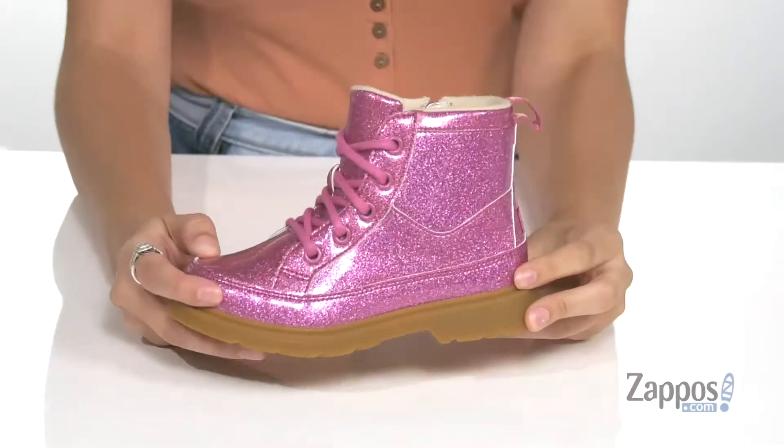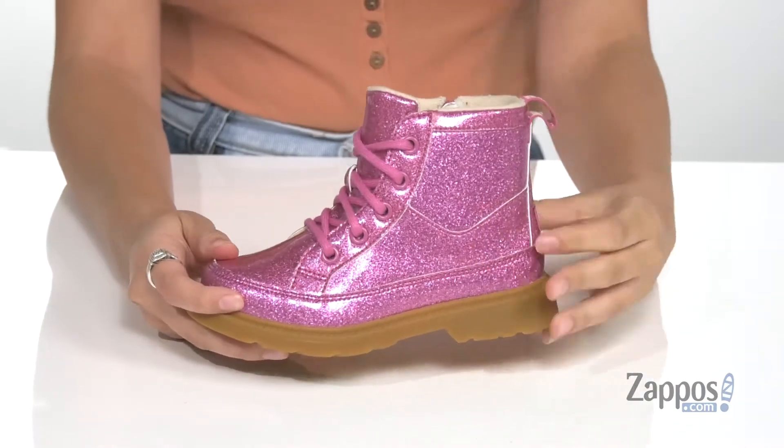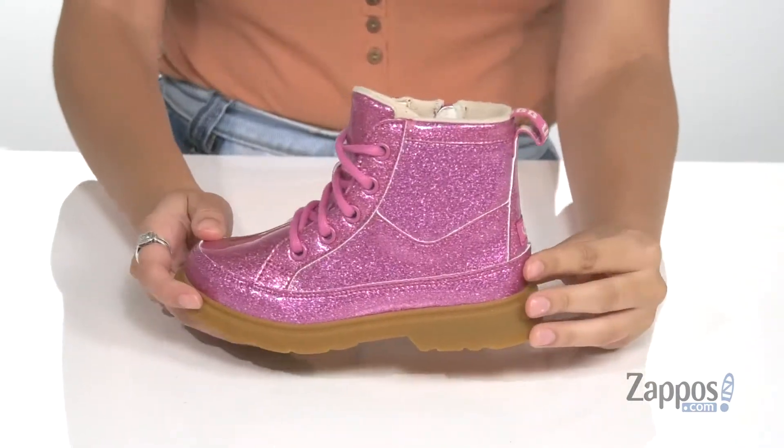What's going on guys, I'm Abigail from Zappos.com and this right here is the Ropely Glitter from Ugg Kids. Your fashionista is going to be looking so fab in these boots — they're crafted with a super sparkly synthetic upper.